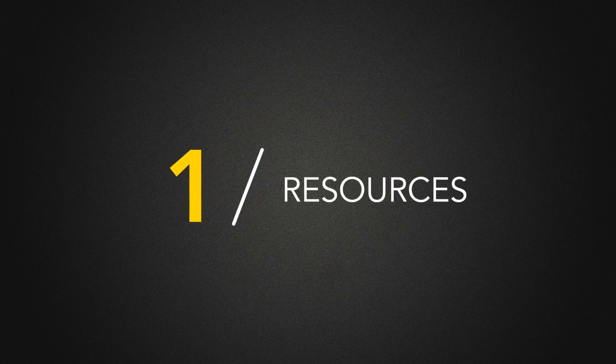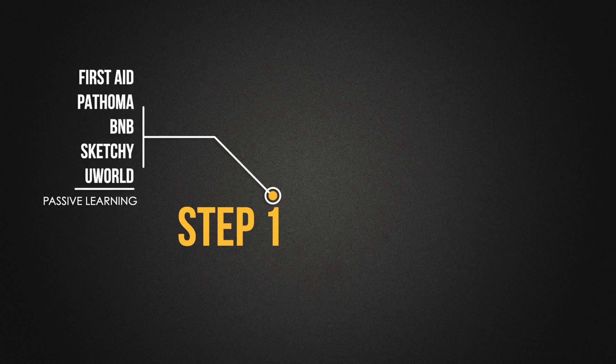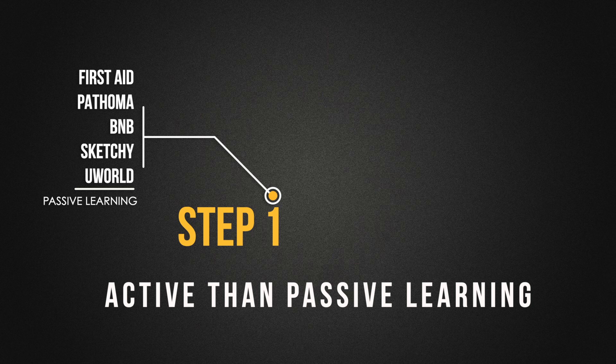So here are my changes. Number one: resources. I have a video dedicated to the resources I used for Step 2 CK. What I realized was that I used a lot of resources, especially passive ones, for Step 1 — like First Aid, Pathoma, Boards and Beyond, Sketchy Micro and Pharm, then some more in-depth books for anatomy and biochemistry that I used during med school, then one pass of UWorld. I was overwhelmed with information and doing passive learning, but Step exams need practice because the questions are not straightforward — they are usually in clinical scenarios.